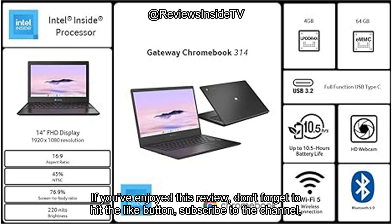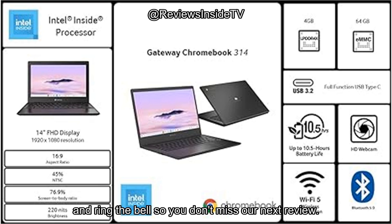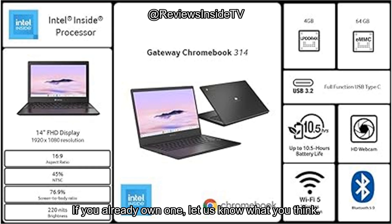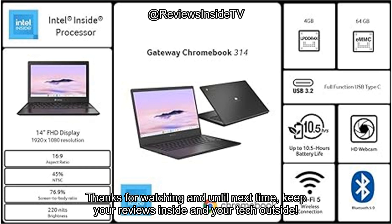If you've enjoyed this review, don't forget to hit the like button, subscribe to the channel, and ring the bell so you don't miss our next review. Drop any questions you have about the Acer Gateway Chromebook 314 in the comments. If you already own one, let us know what you think. Thanks for watching, and until next time, keep your reviews inside and your tech outside.